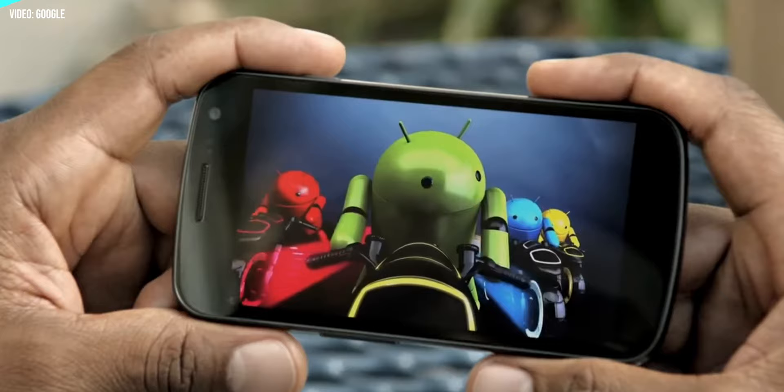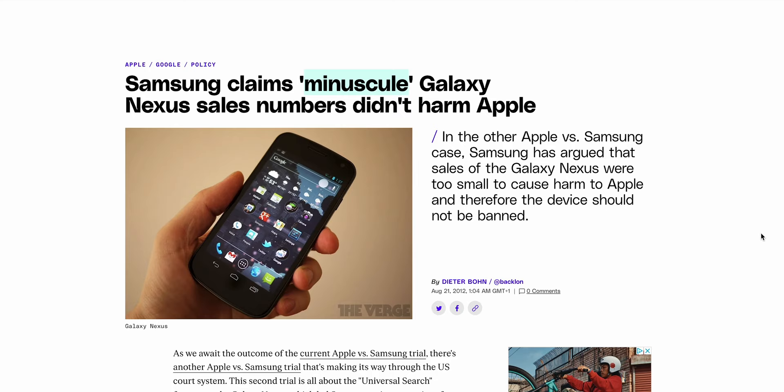It was a marked break from what Google had attempted with the previous Galaxy Nexus, which was sold as a 4G LTE exclusive on Verizon in the US. The Galaxy Nexus was critically praised and a genuinely great phone for the time, but it had been a sales flop. Even Samsung itself described sales as miniscule in court statements during its legal fight with Apple, apparently contributing just $250 million in revenue. And so for Nexus, it was time for a change in strategy.